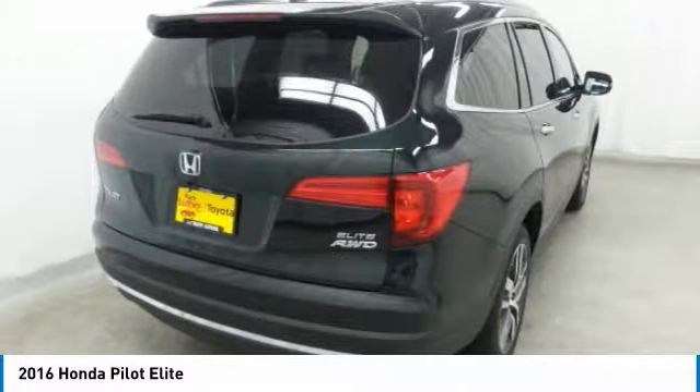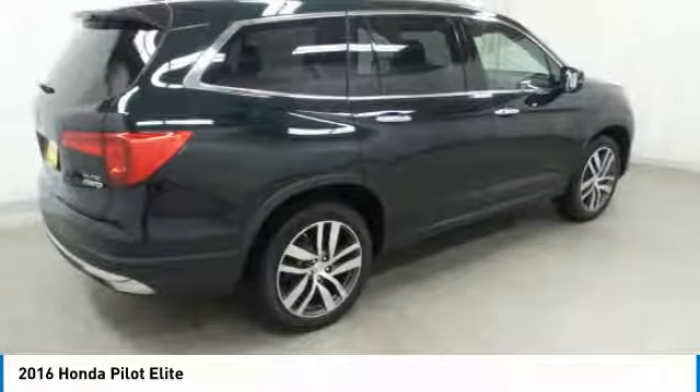Air conditioning, moon roof, Bluetooth wireless data link for hands-free phone, and power steering.